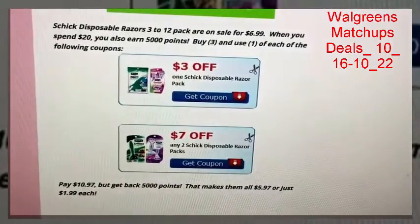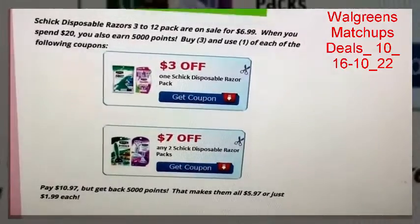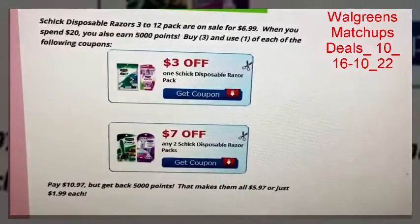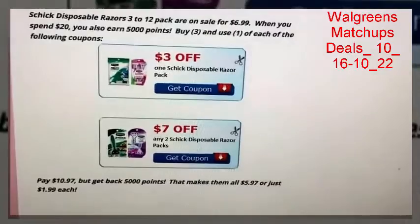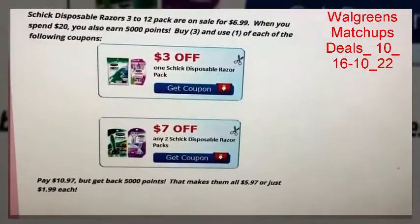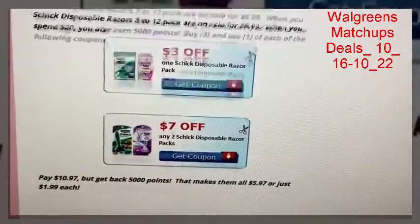Now, sometimes we get them cheaper at CVS, but keep in mind not everybody has a CVS by them. This is a Walgreens preview video for some people who unfortunately are not lucky to have a CVS near them. So $1.99 per pack is still a good deal. If you don't have a store that you really wish you had, that's okay — focus on the stores that are around you, start saving on your groceries, start doing a little bit of couponing, and you'll still feel the power of couponing and the good that it brings.